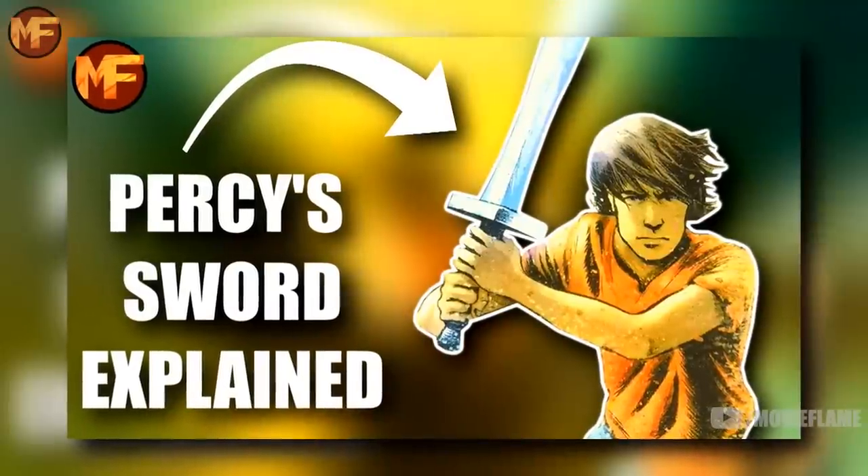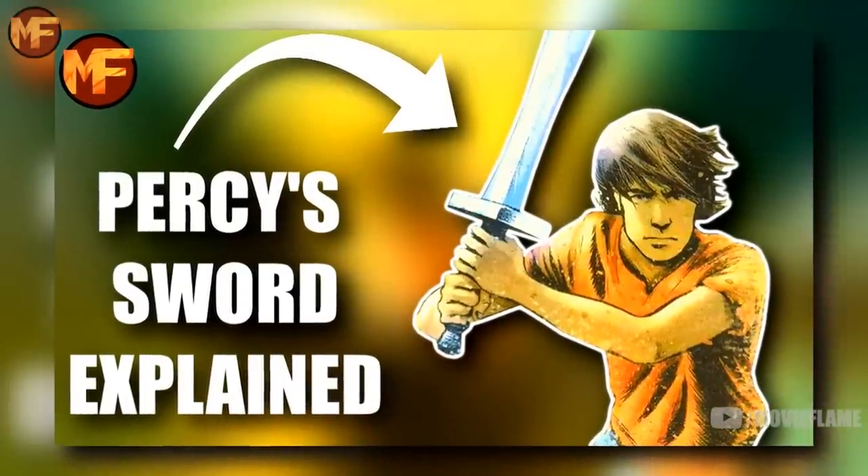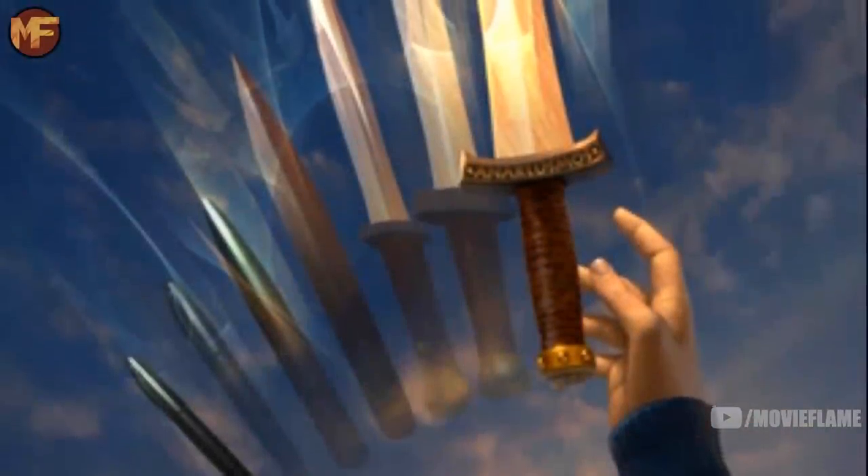Percy Jackson has so many cool characters, locations, prophecies, and weapons, all of which I plan to make videos on. But for today's video, we're going to focus on the main hero's weapon known as Riptide. I'm going to explain its origins, its history, and its previous owners. There are going to be spoilers for all Rick Riordan books, so you have been warned.